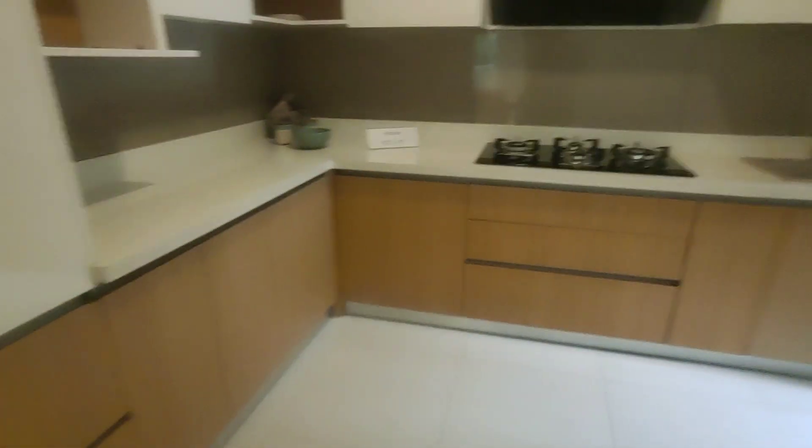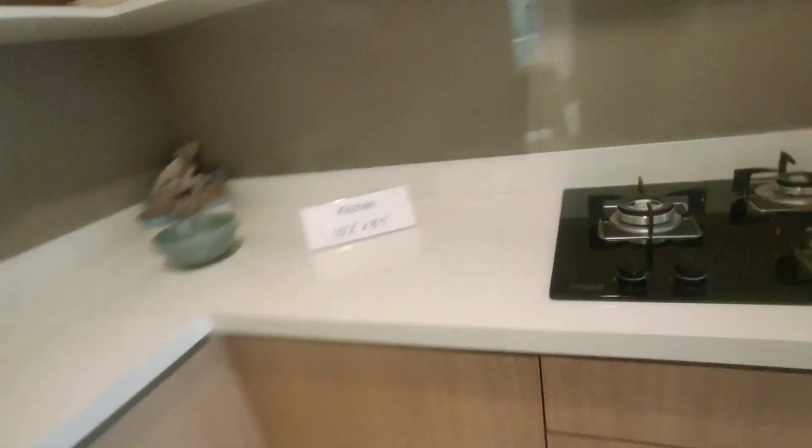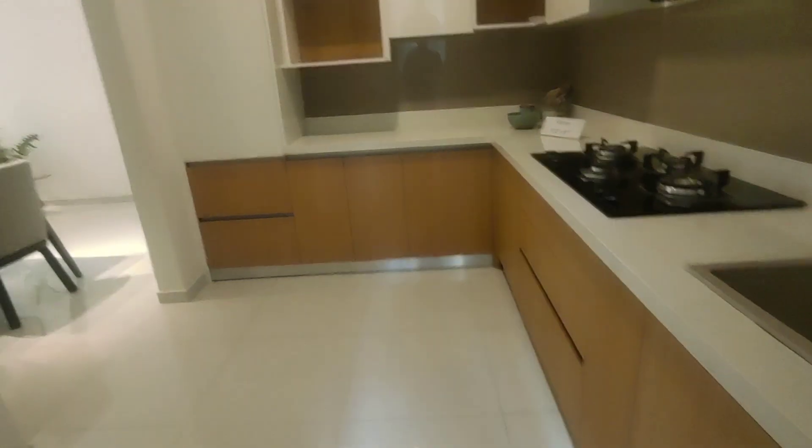Then we have the kitchen. What you are seeing will come the same way, minus the hob and minus the chimney. What you're currently seeing is quartz — you will get black granite as standard. If you want quartz, that would be part of an upgrade. Look at the size of the kitchen — it's a pretty decent size, L-shaped. This is how the utility comes in. The developer will give you this kind of black granite.